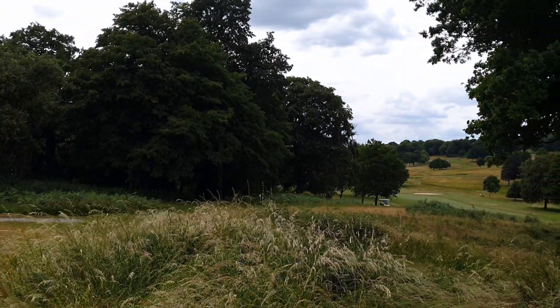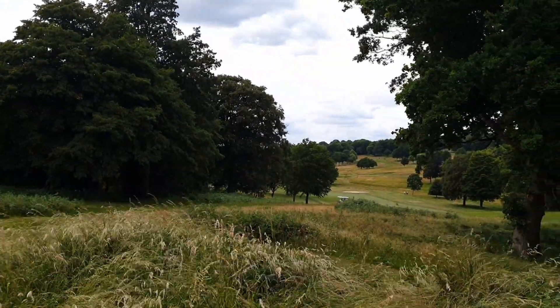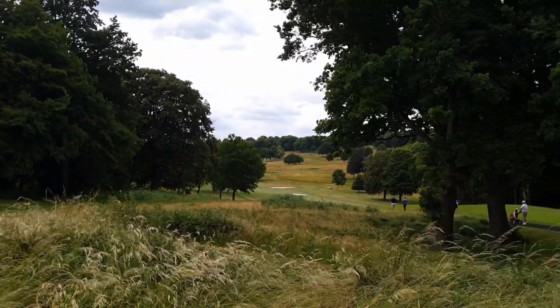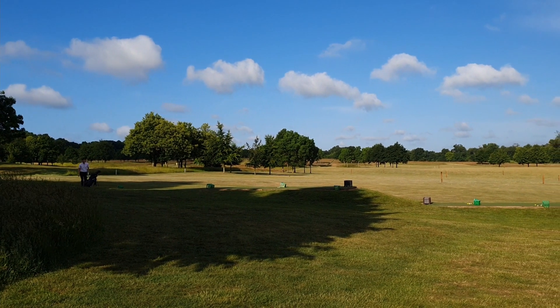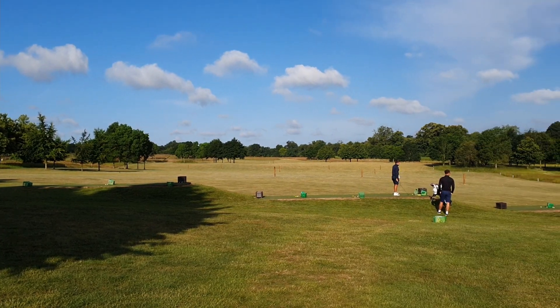The players that get through from that stage go on to the final stage, which is at 4 courses around the country. This year the final qualifying in the South East is at Royal Sinkports, and the first stage regional qualifying we're looking at today was at the Rochester and Cobham Park Golf Club.